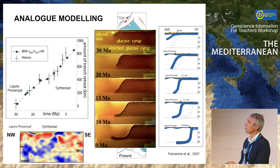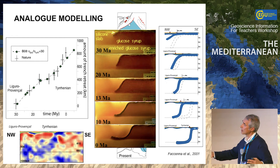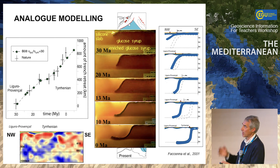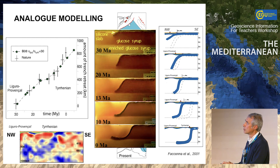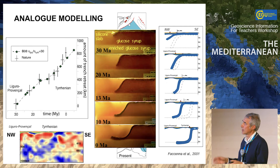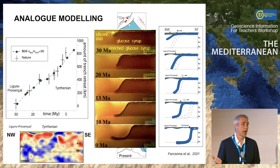If that is the case, we can go into the laboratory and try to understand how you obtain a geometry like that. This is Francesca's work: she takes a very big tank and puts very viscous syrup on the bottom, and less viscous syrup above — mimicking the upper-lower mantle transition. On top she puts a high-viscosity layer like silicone putty — slightly denser. Then you just wait and see what happens. The slab goes down, hits the higher-viscosity layer, and takes this folded shape. This is very similar to what we obtain in our geological reconstruction.